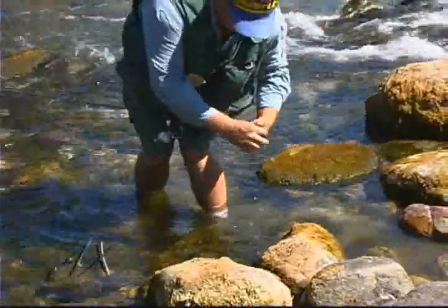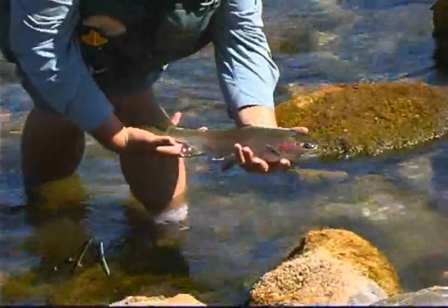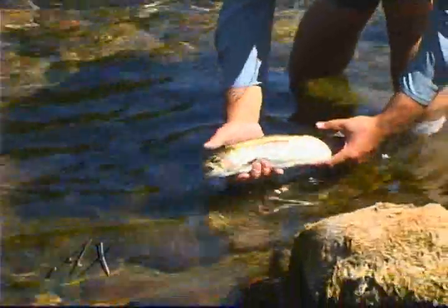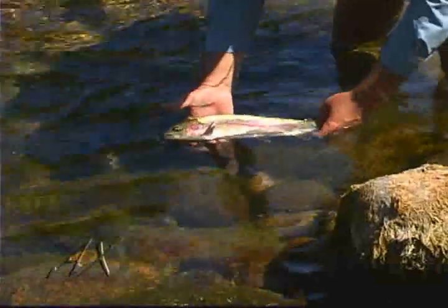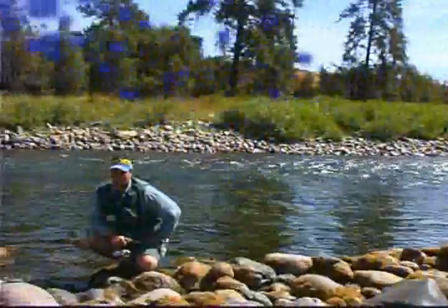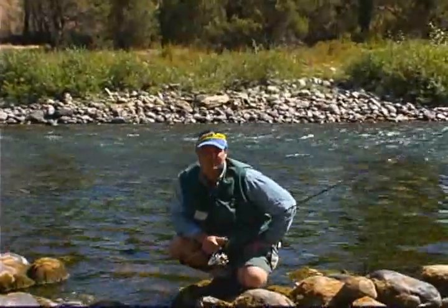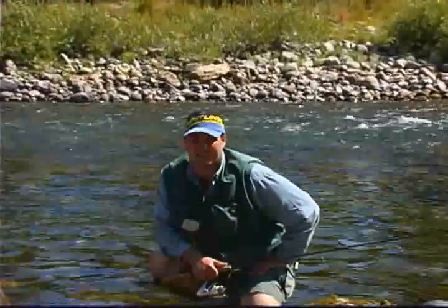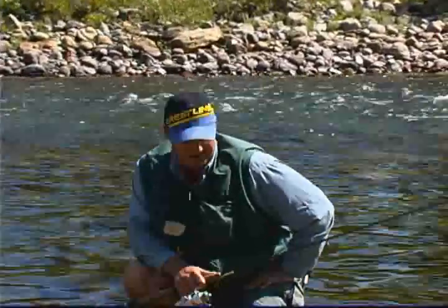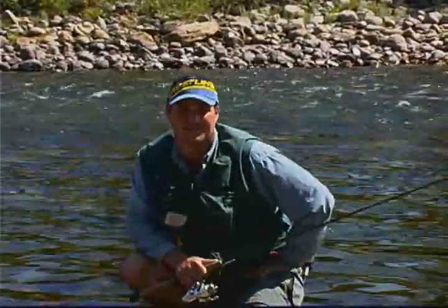All right, another beating. Get that barbless hook out of there. Another nice rainbow. Hello folks, today we're going to be fishing for rainbow trout. We're fishing on a river that's basically right in my backyard — I grew up fishing it. We're going to be going for some big rainbow trout. Hopefully we'll hook a few for you. We're going to be using bass tactics today on rainbows, so stay tuned. We'll show you how. Let's go.